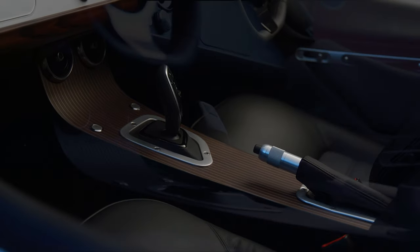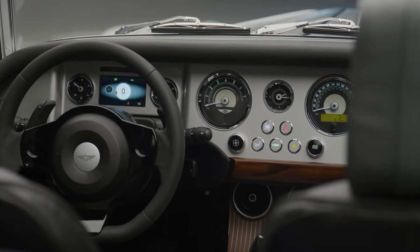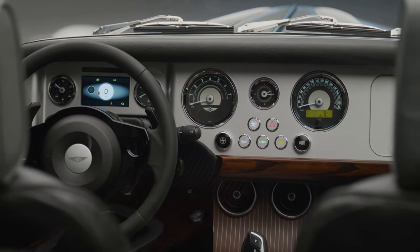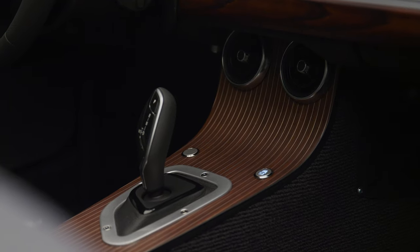You can also have your centre column in the body colour, black, or leather-wrapped should you choose. And if you look at the wooden rail below the dashboard, you'll see that it matches the centre column. At first glance, it's easy to think there's less wood than before in the new interior, but with the new solid hardwood lower rail and marquetry veneer centre column, there's actually more.